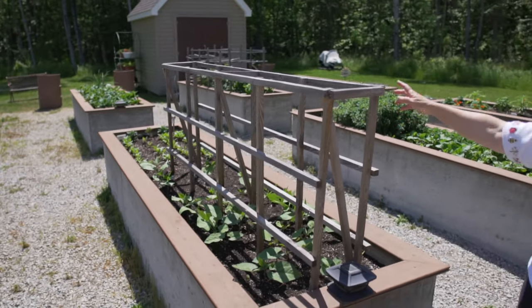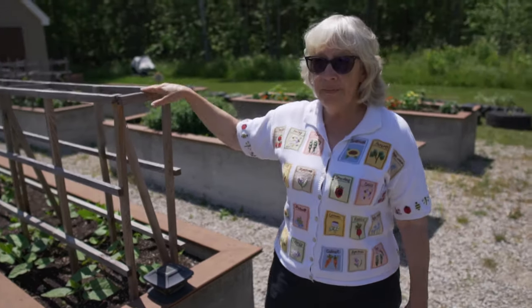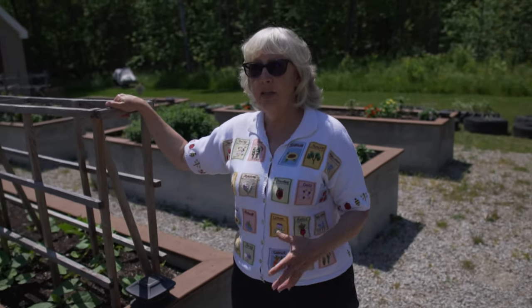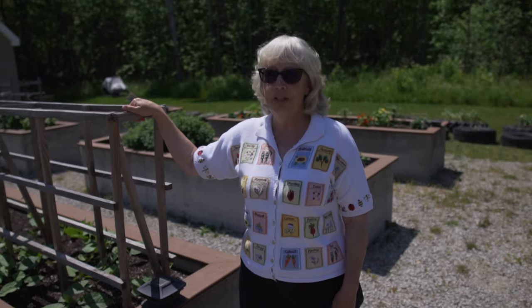Beets at the very end. Beets will not dye wool. You can get a dye on cotton or maybe even silk, but not on wool — so they're just for eating.